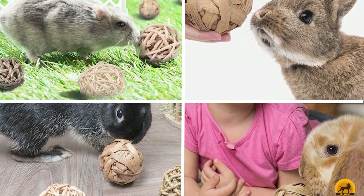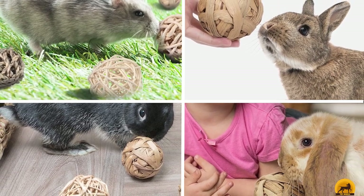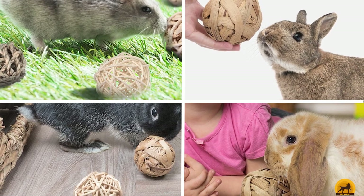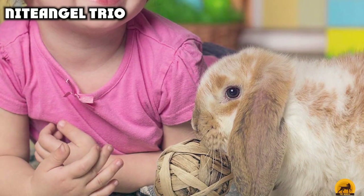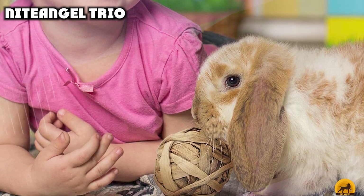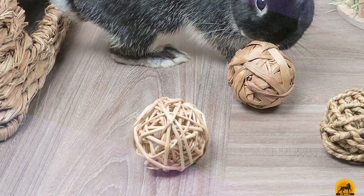Moving on to number two, we have Night Angel Trio. Remarkably similar to our top pick, the Night Angel Trio of Fun Balls Activity Toy is another example of a simple, irresistible rabbit toy. Made from three different natural materials — seagrass, water hyacinth, and rattan — your rabbit is sure to find one that they fall head over heels for.